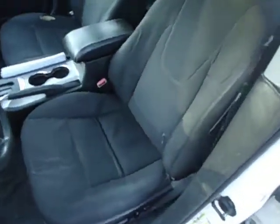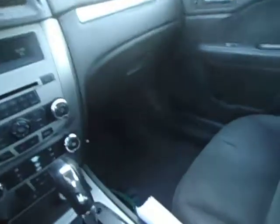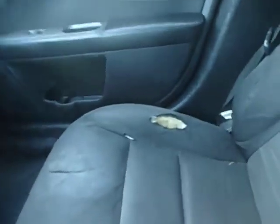The driver's door panel is in good shape. The seat has some minor wear showing on it. The passenger seat does have a tear on it, as you can see on the lower cushion. Otherwise it's in good shape.